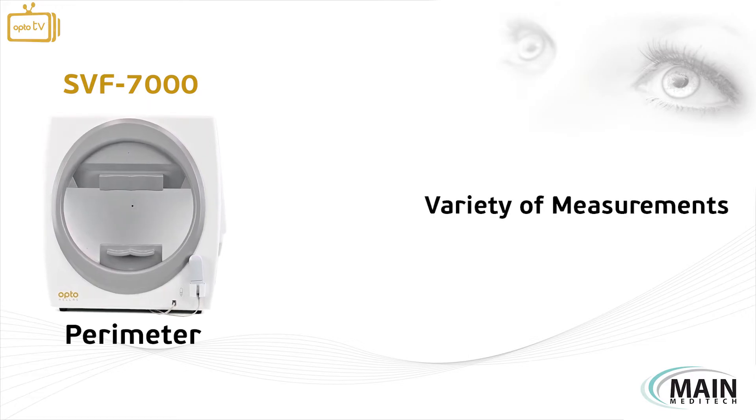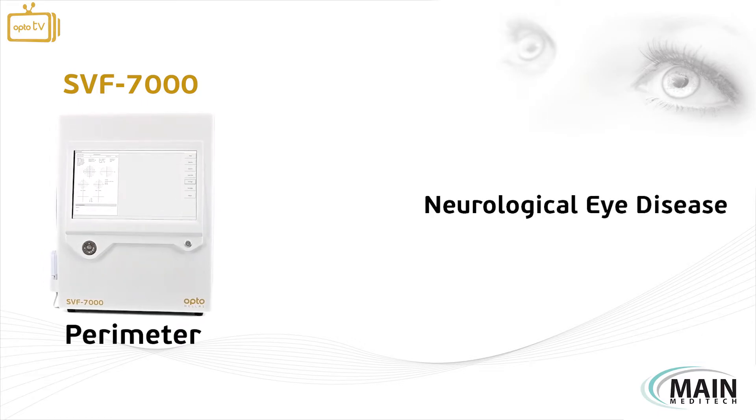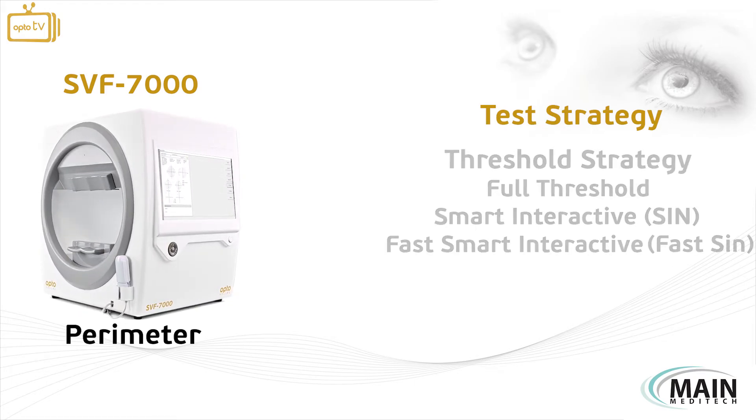The device allows the user to choose from a variety of measurements to perform any examination, which are also applicable for testing neurological eye diseases. The test strategy includes the threshold strategy and screening strategy.